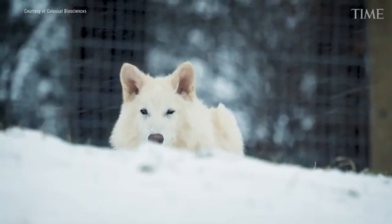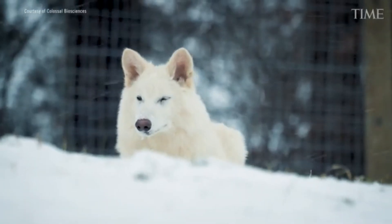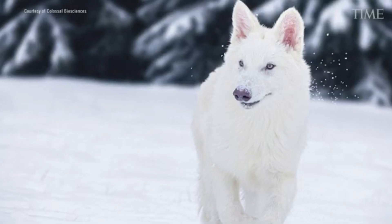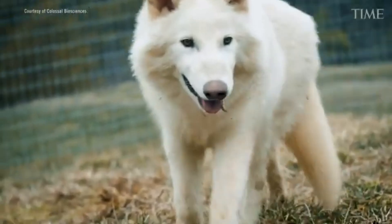In this video, I'm going to be breaking down the science of de-extinction, how it works, where we are now, and what the recent direwolf announcement tells us about the possibilities and limitations of this rapidly evolving field.